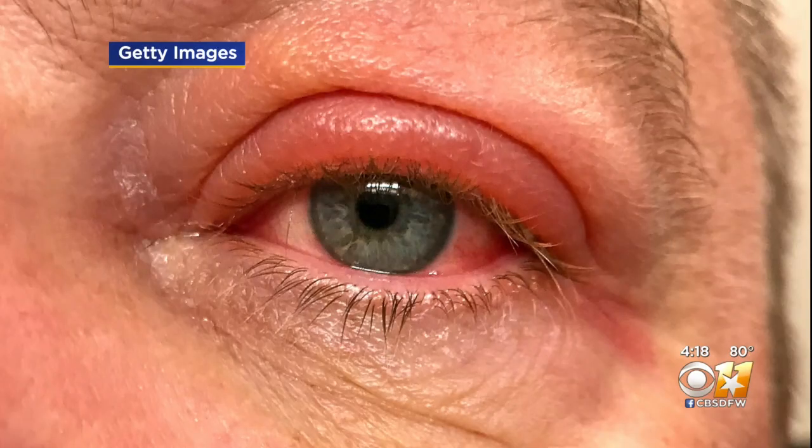You want to apply heat to the part of the lid where you feel the stye for 10 minutes, four times a day. If the swelling doesn't go down, seek medical attention.